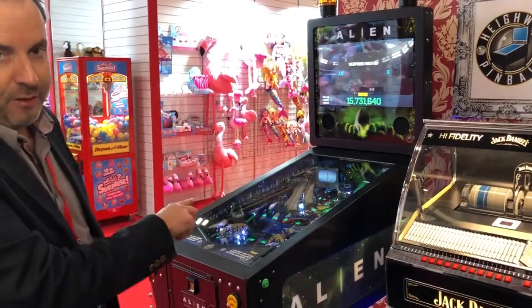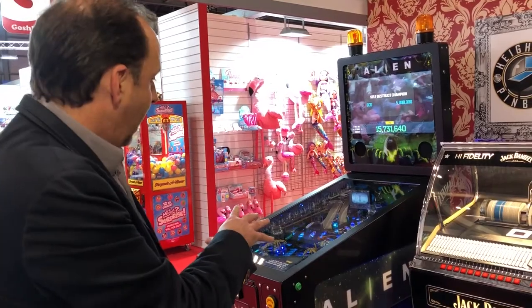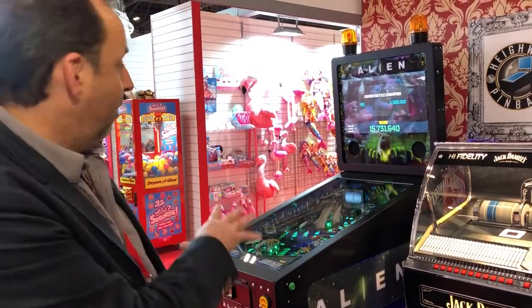We've also got the Jack Daniels jukebox, and then the Alien LE pinball machine. There's been a lot of interest in the Alien LE — this is actually the first time it's been shown at a trade show, and it's a great machine.